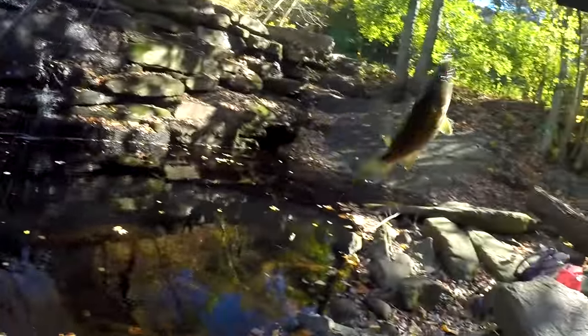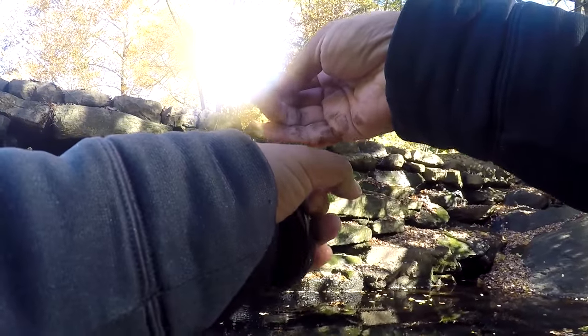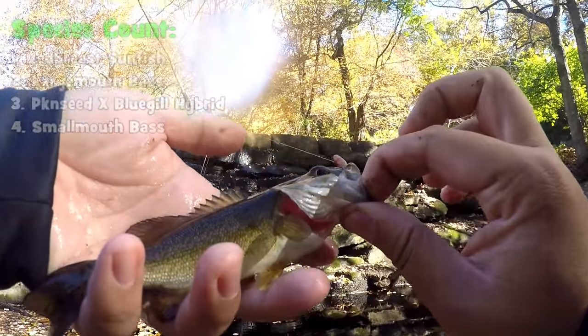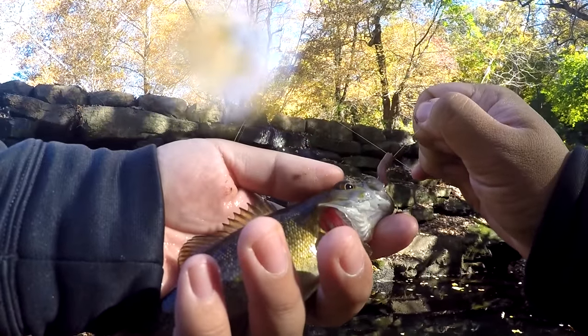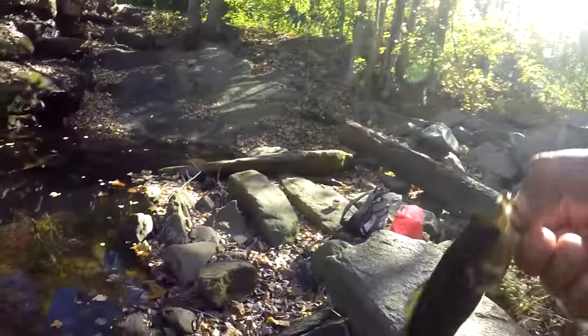Whoa — suddenly a little smallmouth bass comes to play here at little Crumb Creek! Check that out — another species for the day, although micro, but still nice to see one of these around. Considering how dead this place was at the beginning, I am utterly surprised to see that we hit four species of fish today here at Crumb Creek.